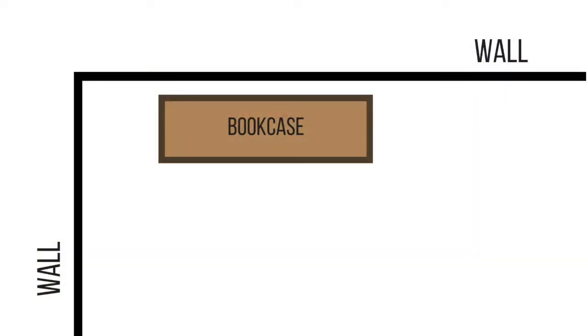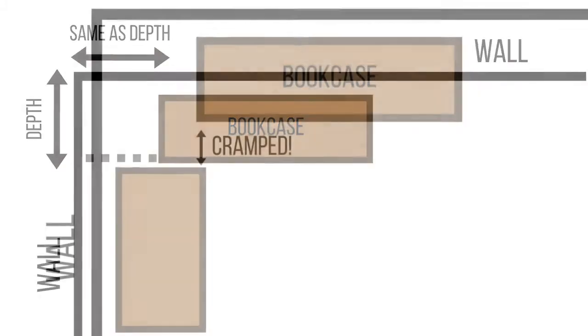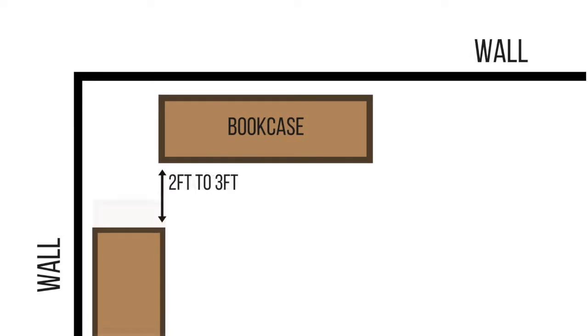In general, try to keep your storage units away from the corners of your room, unless you can create a built-in look. As with many decor guidelines, the idea is to keep the eye from going to the corner of the room. Here's a rule of thumb: keep as far away from the corner as the depth of the storage piece. If another storage piece is on the adjacent wall, it should be two to three feet away so it doesn't appear to cramp the space of the first cabinet.